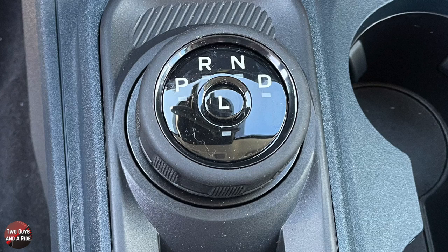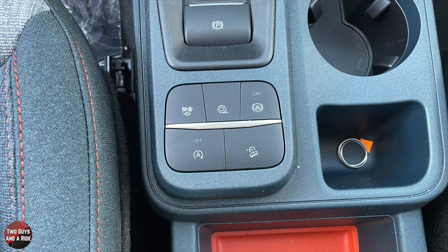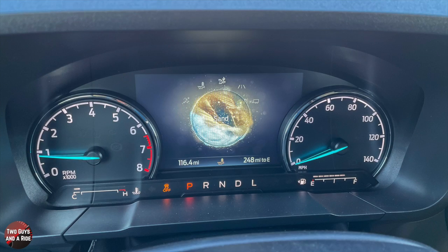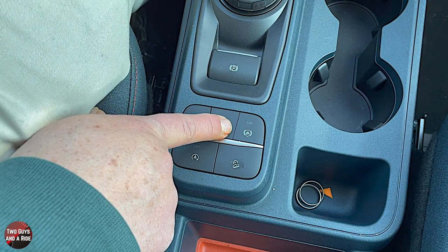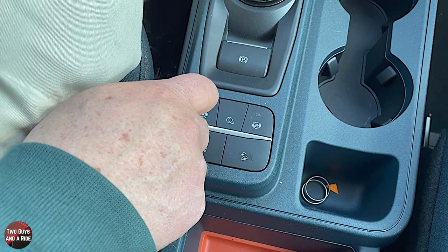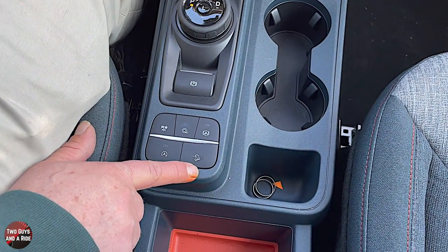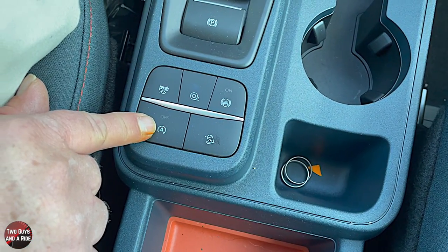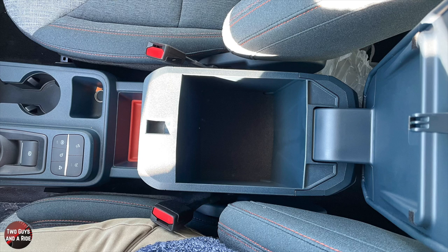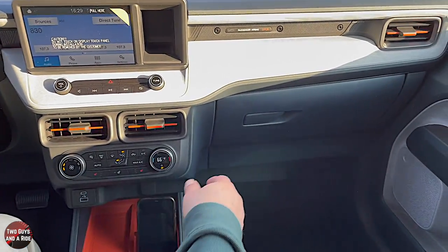The shifter is Ford's rotary shifter. You have an electronic parking brake and drive mode controls: normal, tow/haul, slippery, mud/ruts, sand, and back to normal. There's also a traction control on/off button — it will show status in the driver's information screen — an auto hold button, hill descent control, and an auto start-stop defeat button. Underneath the center armrest, there's ample storage, fairly deep, though not super long since there's a storage area in front of it. The glove compartment opens with a softened, dampened release and is quite a large size.